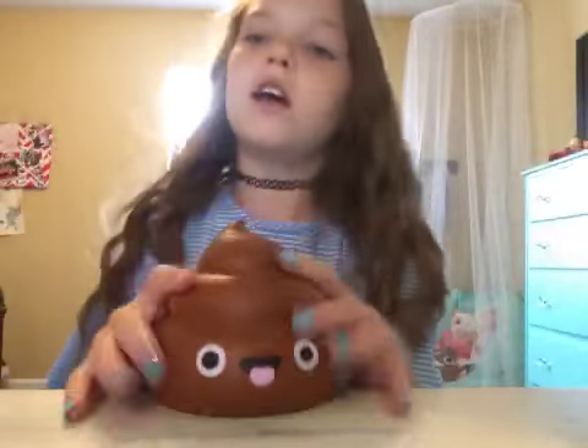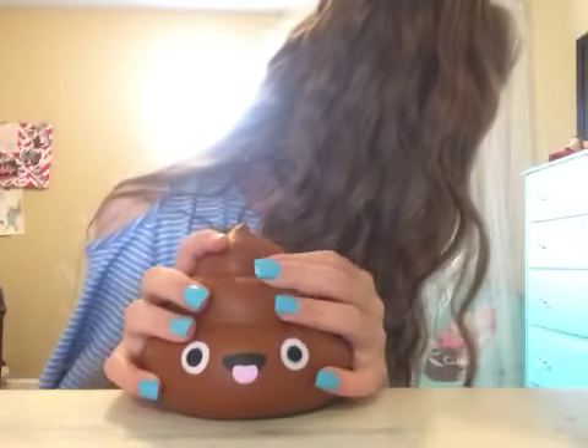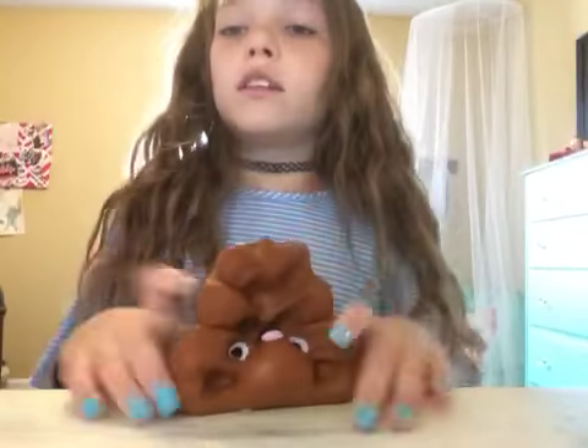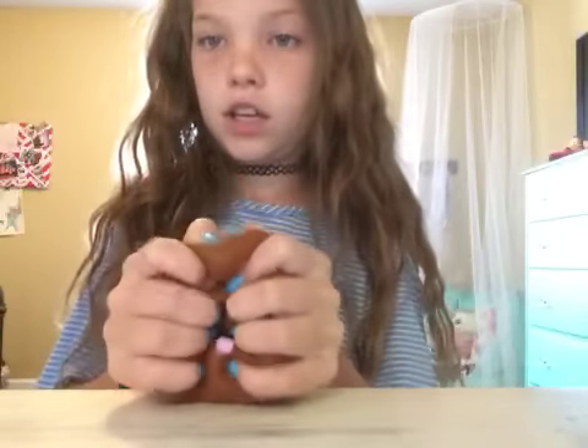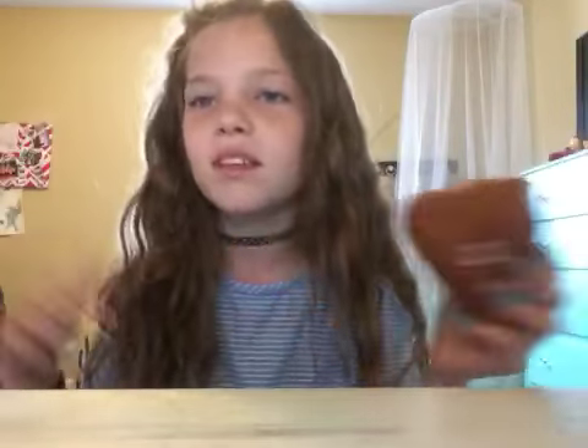My Soft and Slow squishies — this one is my favorite Soft and Slow squishy. It's super slow rising and soft — it's a little poop emoji squishy with a really cute face. This is probably the softest Soft and Slow squishy I have. There aren't many defects and it was seven dollars — definitely worth it. It kind of depends on the texture, whether it's hard or soft.